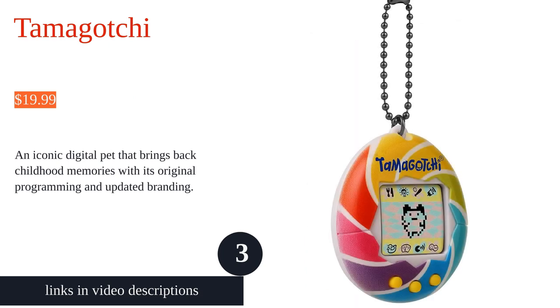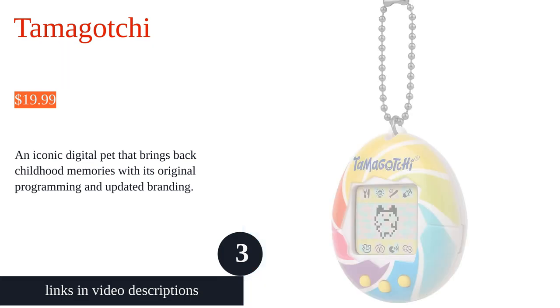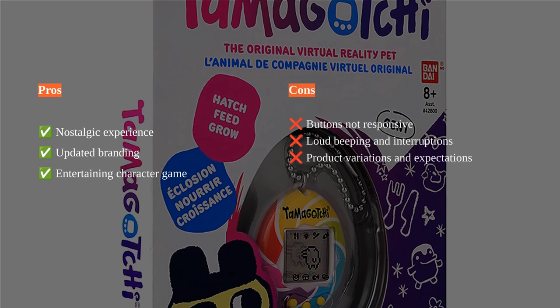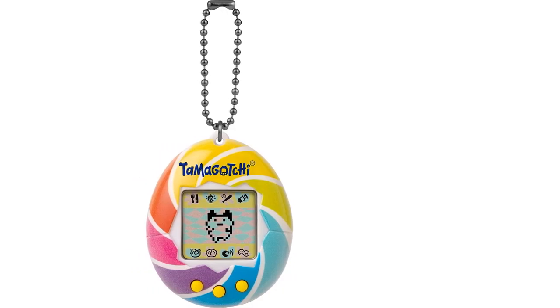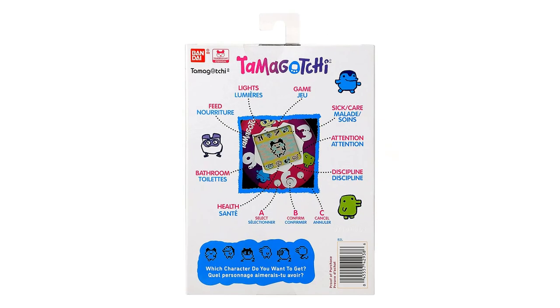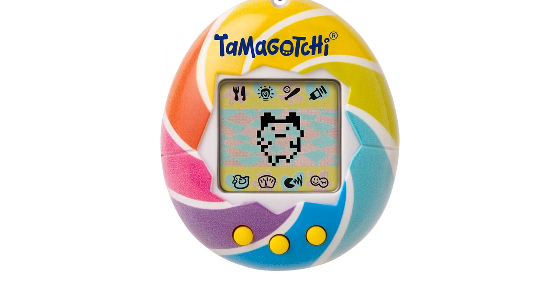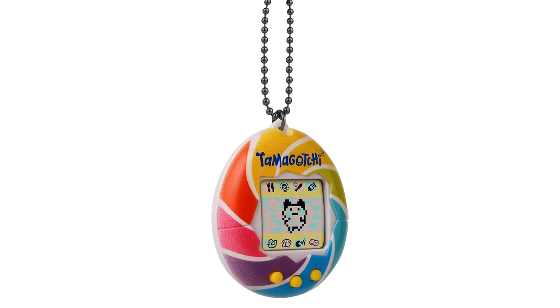The Tamagotchi Electronic Pet offers a nostalgic trip down memory lane for customers, bringing back childhood memories and the fun experience of interacting with the product. However, some customers express disappointment with less responsive buttons and the disruptive loud beeping of the device. The updated version of the Tamagotchi provides a modern yet familiar experience, enhancing the nostalgic value and childhood memories associated with the product.